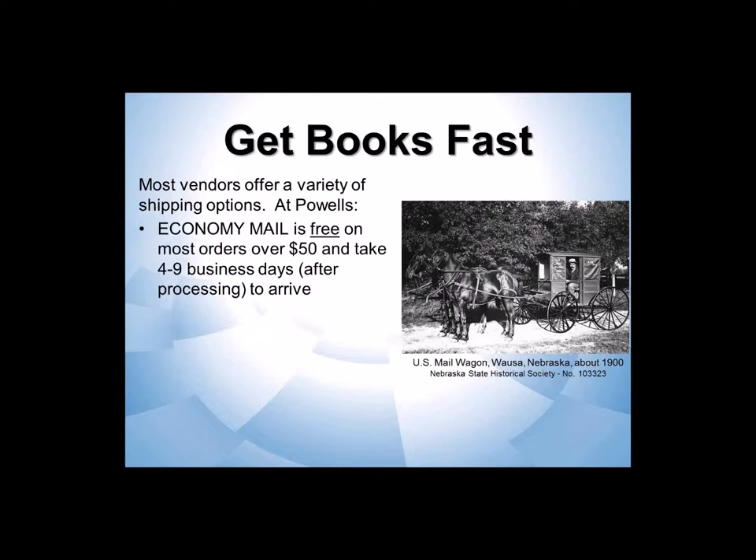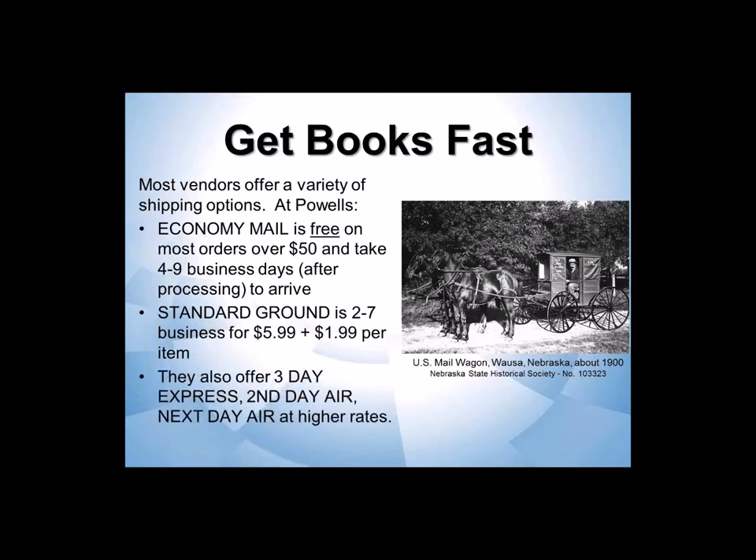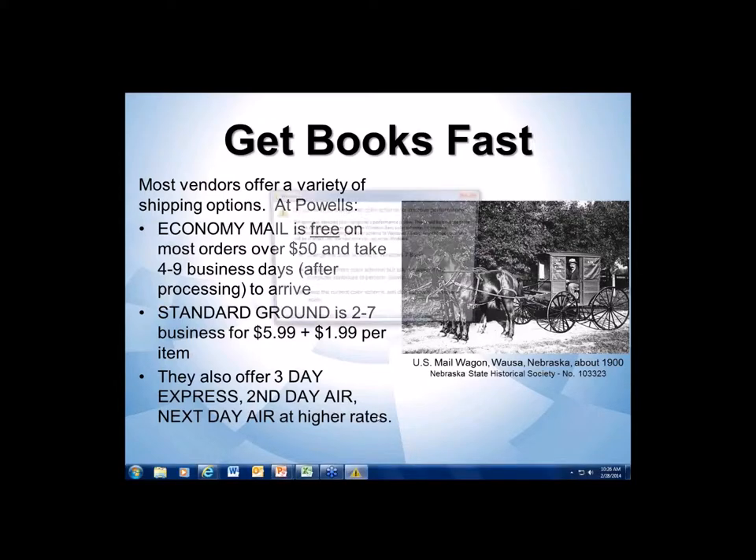Basically, about two weeks after I submit an order to Powell's, I probably have the books in-house. And if I wanted it faster, they and most other vendors offer other shipping options — up to, in Powell's case, next day air if you want to pay something like $16 per book plus handling.